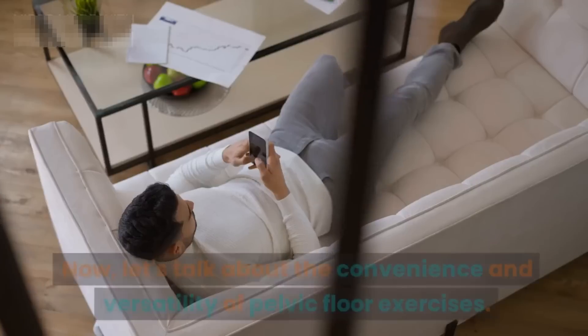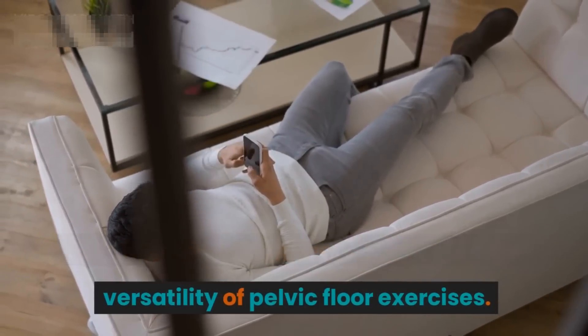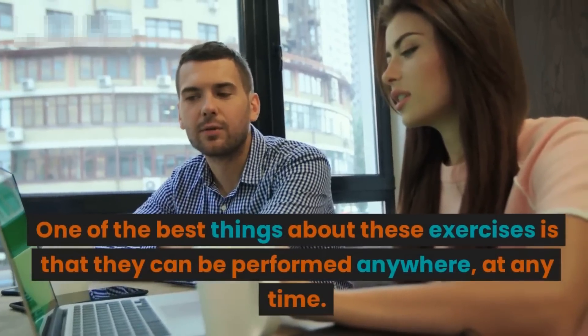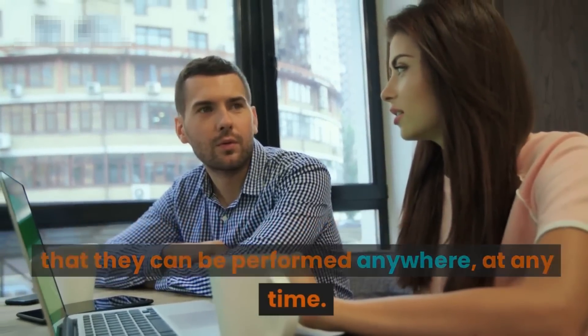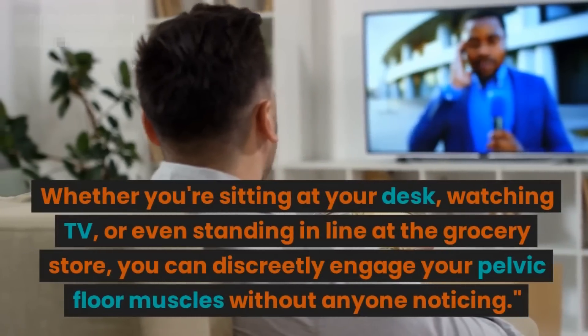Now let's talk about the convenience and versatility of pelvic floor exercises. One of the best things about these exercises is that they can be performed anywhere, at any time — whether you're sitting at your desk or watching TV.